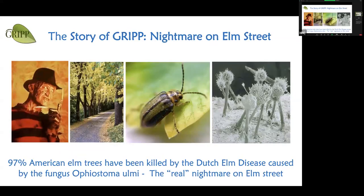Let me tell you the story of GRIP. People say 'Nightmare on Elm Street' — well, in my opinion the real nightmare for elms was the fungus Ophiostoma ulmi. This fungus killed 97 percent of American elms. The American elm is one of the most beautiful trees and used to line almost all streets in North America — only a few are surviving today, because the fungus is carried by beetles.